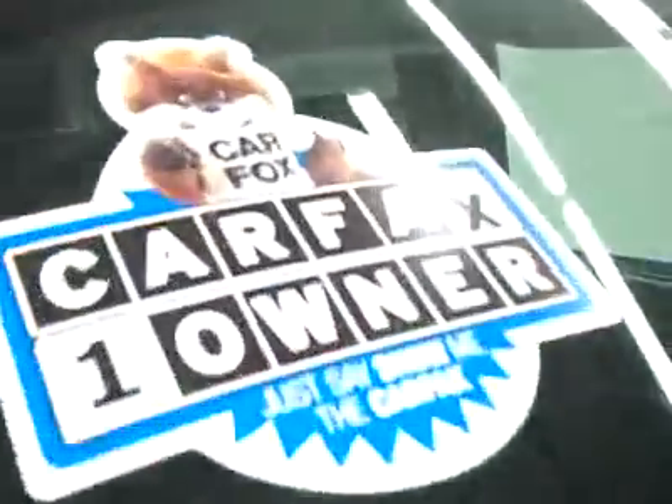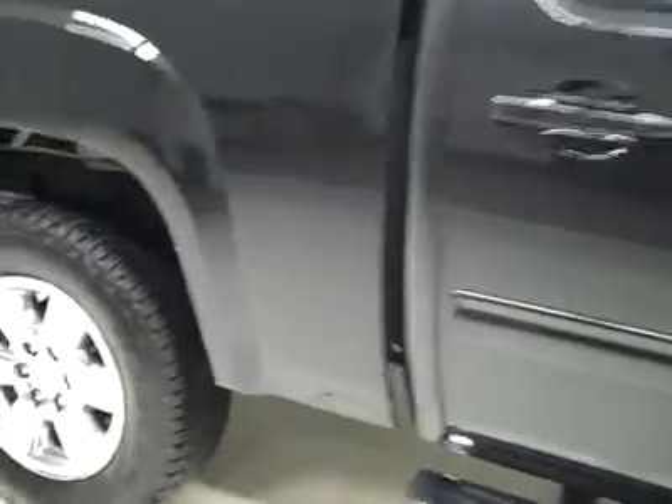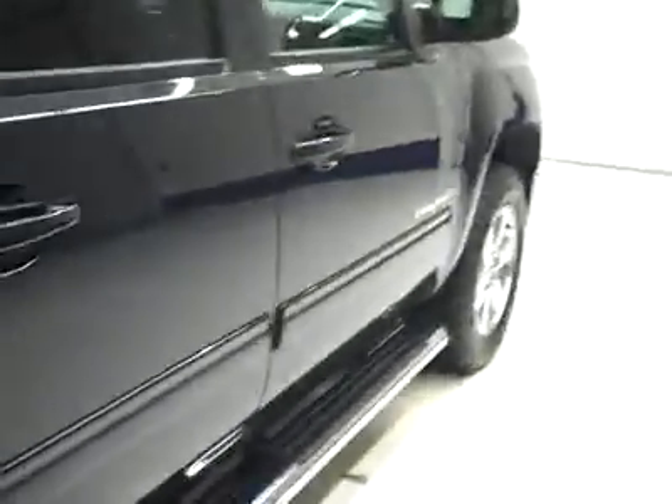This is a one owner vehicle with a clean Carfax. There's a real fine scratch right there going down this side, but very clean shiny paint — no dents, dings, or scratches other than that one I've just pointed out. That's why we make these videos: these are used trucks and I want to show you exactly what kind of condition they're in before you make your trip here, so there are no surprises when you get here.